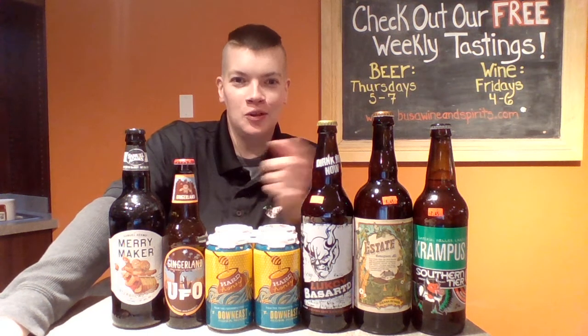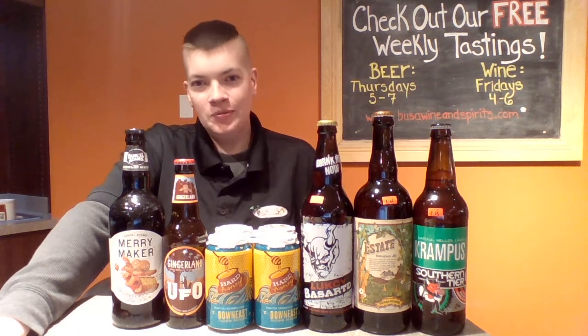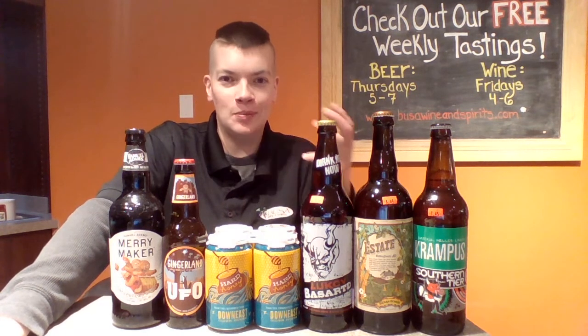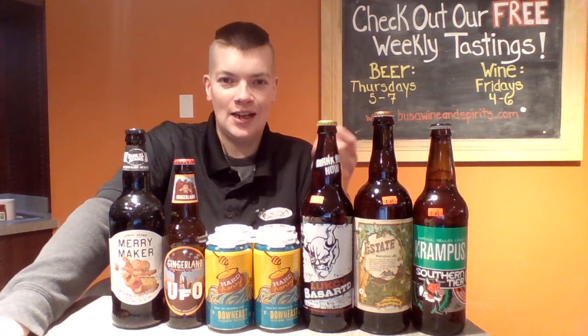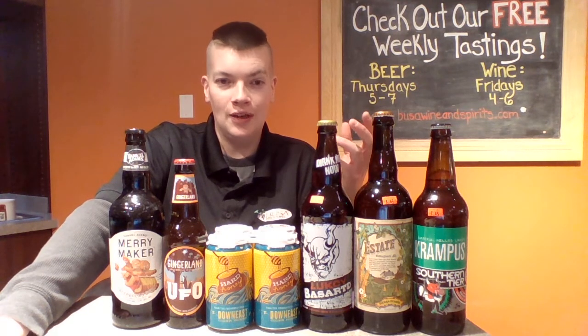This week at Booster Burlington we're gonna pour these six kids here. Up first from Southern Tier, their Krampus, been coming out every year since 2008. It's a big Imperial Hellas Lager, so that means there's some more hop flavor to it — it drinks much like an IPL, which we've grown to love around here.